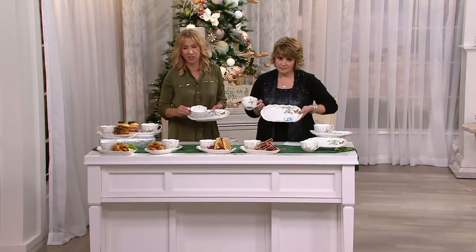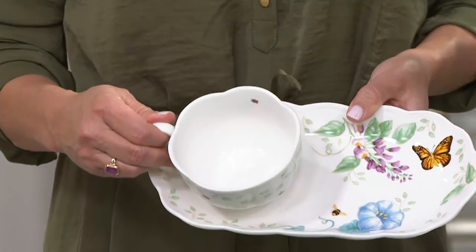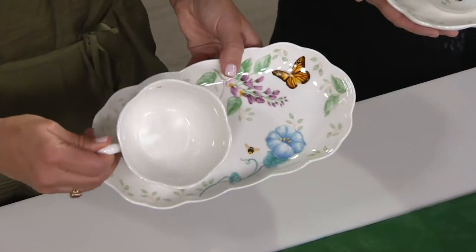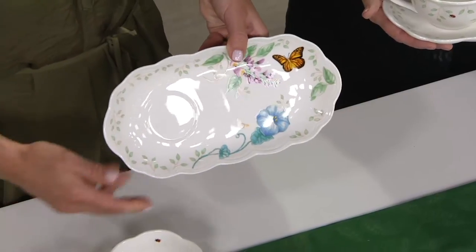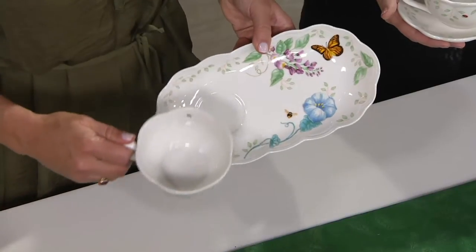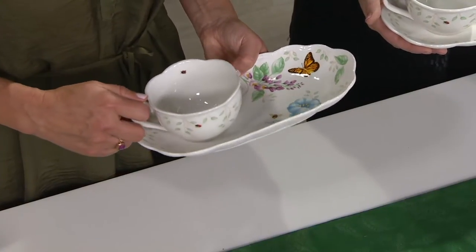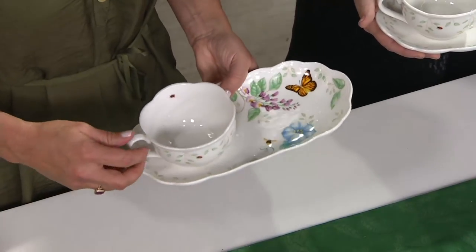Butterfly Meadow is actually our number one selling casual dinnerware collection and is the number one selling pattern in America. Tonight, for the very first time, we've brought a brand new soup and sandwich tray set — two trays, two soup mugs — each made of beautiful porcelain featuring the Butterfly Meadow butterfly and floral design, bumblebees, and even a little ladybug inside the soup mug. It's a way to bring the garden into your home, with beautiful functionality.